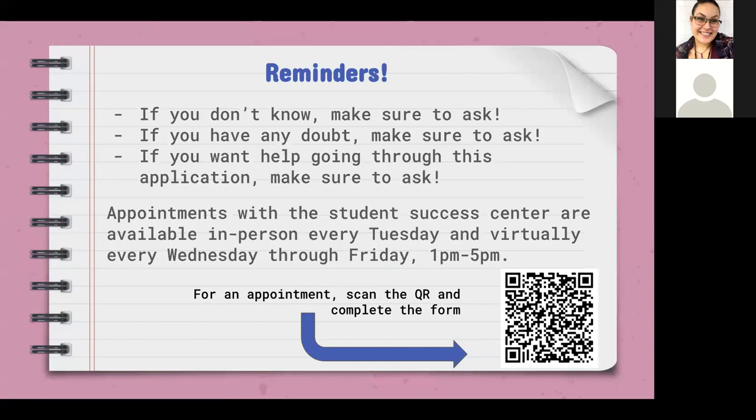The Student Success Center is doing in-person and virtual appointments Monday through Wednesday, 1 p.m. to 5 p.m. For an appointment, go ahead and scan the QR code and complete the form. We would be sitting through this entire application with you via Zoom. I'll also have my contact information at the end, so you'll be able to contact me with any questions.